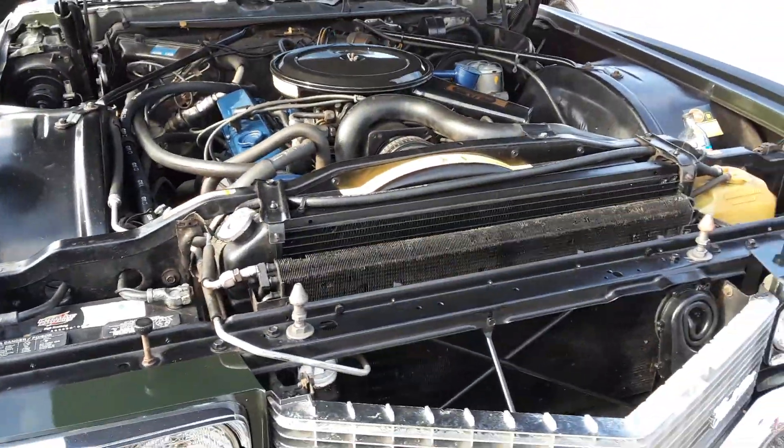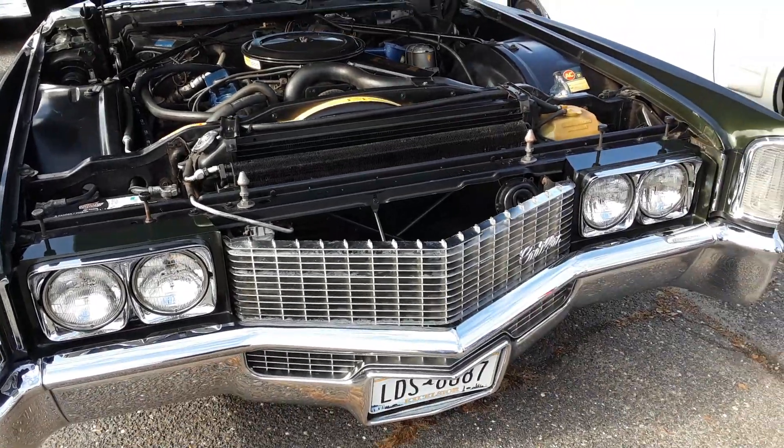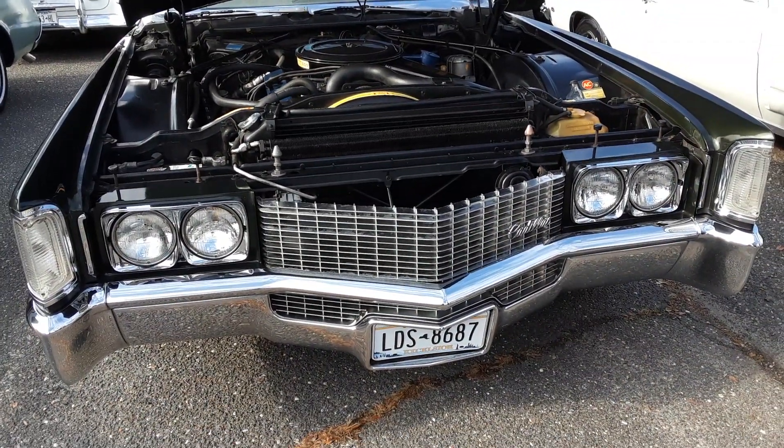All we need now is the Oldsmobile to complete the trifecta, but I know it won't be here. Oldsmobiles are pretty rare from this era.